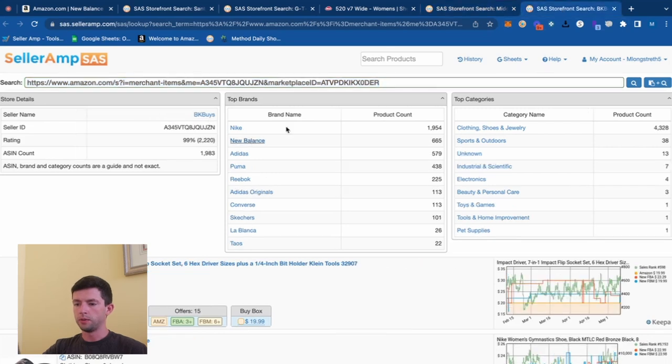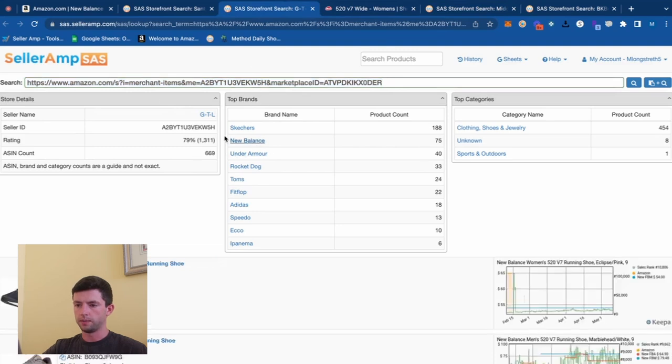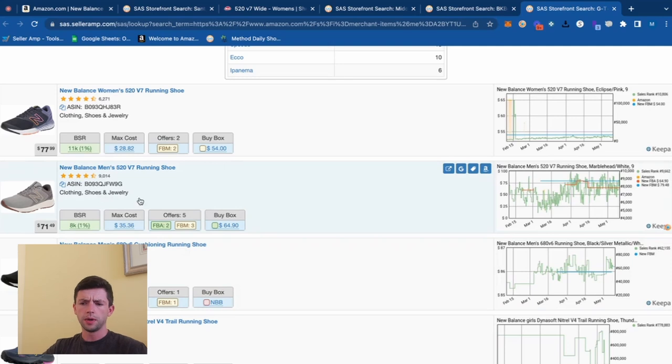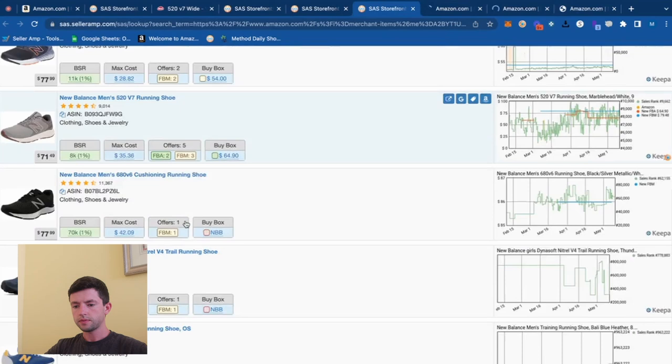We can keep going with the New Balance products. This seller has about 700 different SKUs. As I'm scrolling through, I'm looking at the velocity on different products — which is the sales rank — and opening up ones that fit my sales rank criteria. I want to see ideally below 100,000 sales rank, and significantly below that. We can see 11k rank looks good, 8k rank looks good, 70k rank looks good. Let's dig in and take a look at these items.